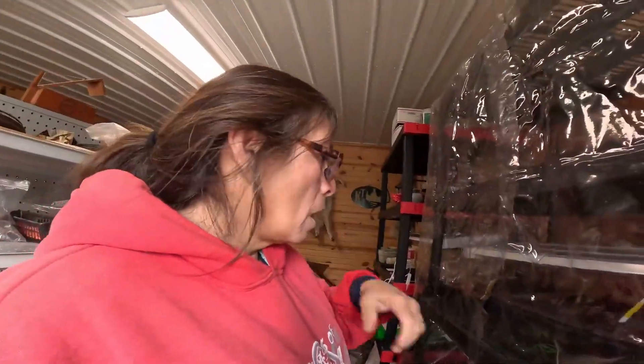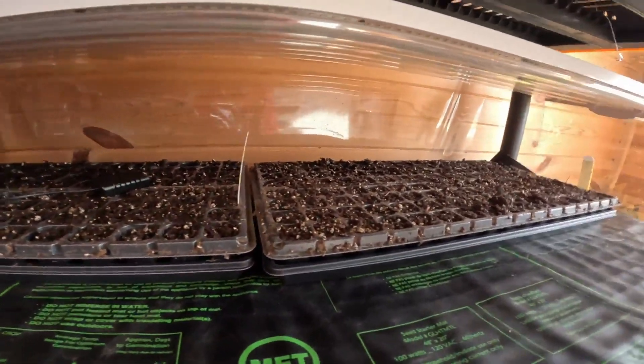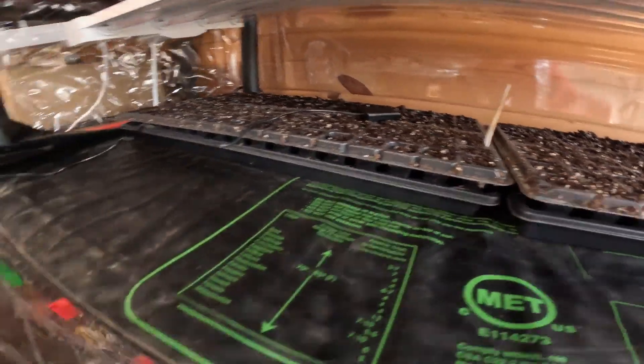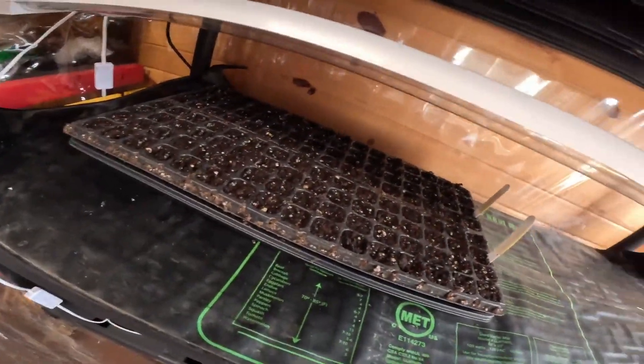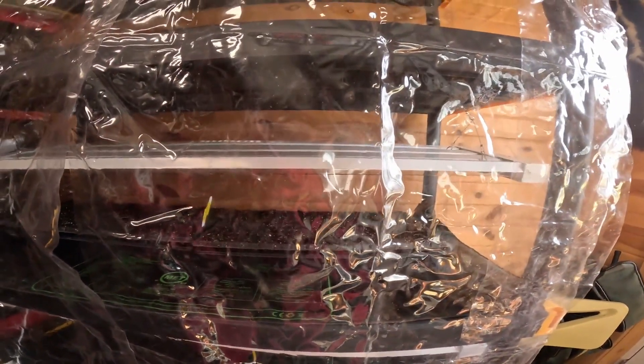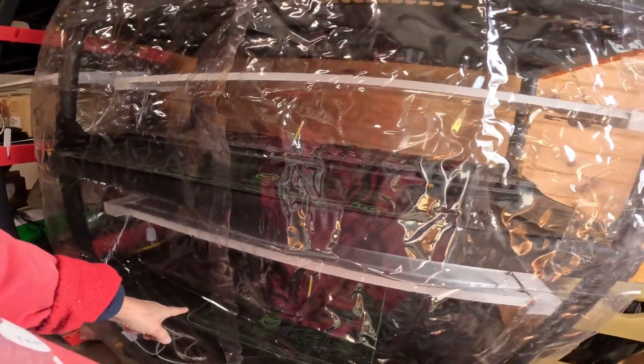I'm going to check the existing trays and see if they need any more water. They still seem to be very moist, so I might put a little bit of water underneath the tray. The humidity is at about 66.4%, so I'm probably going to add a little water to the trays and then start seeding the other trays.